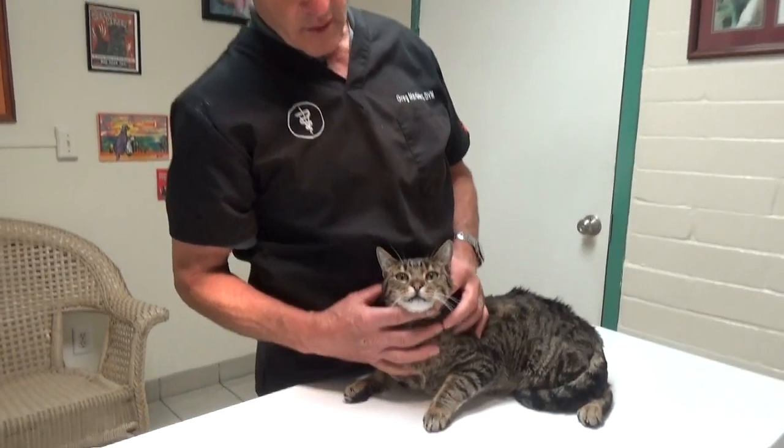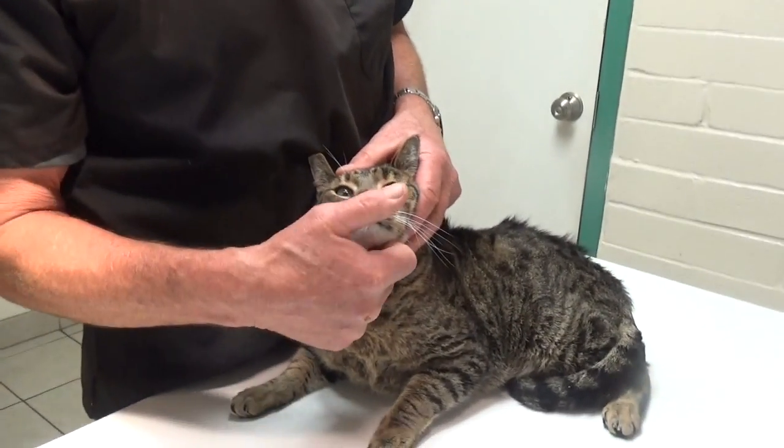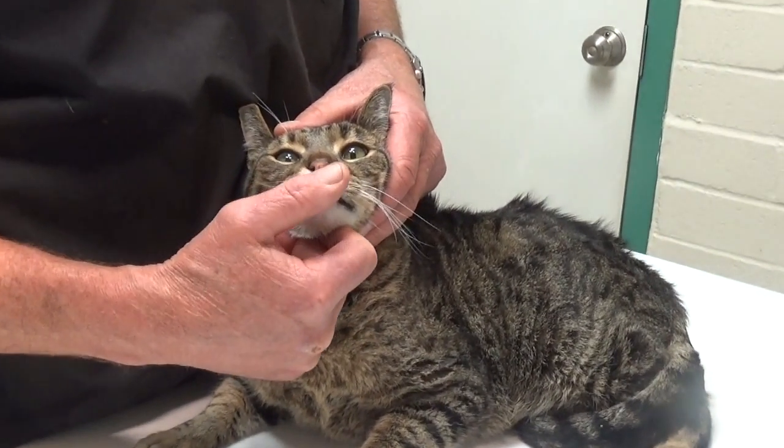We look at Ronnie's eyes and check for discharge, and we look at the nose and check for discharge as well.